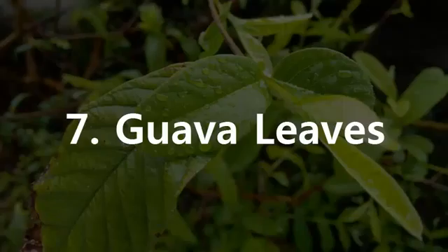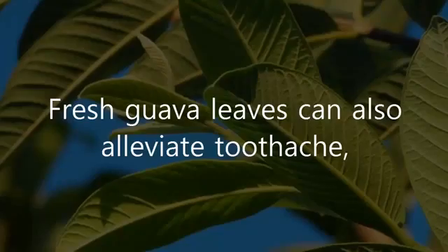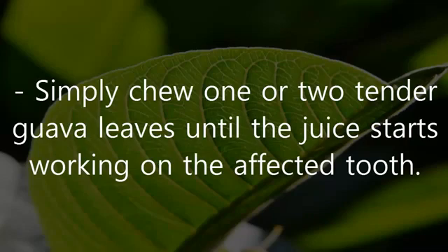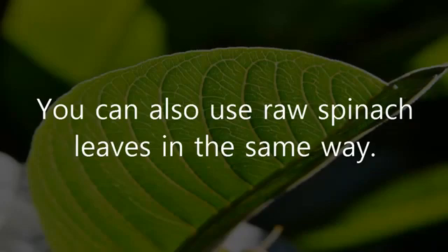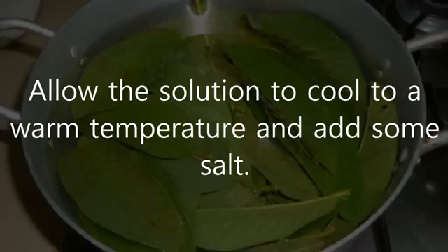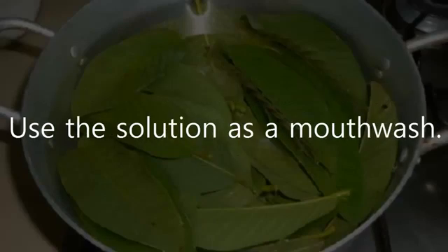7. Guava Leaves. Fresh guava leaves can also alleviate toothache, thanks to their anti-inflammatory, analgesic, and antimicrobial properties. Simply chew one or two tender guava leaves until the juice starts working on the affected tooth. You can also use raw spinach leaves in the same way. Another remedy is to put four to five guava leaves in water and boil it, allow the solution to cool to a warm temperature, add some salt, and use the solution as a mouthwash.